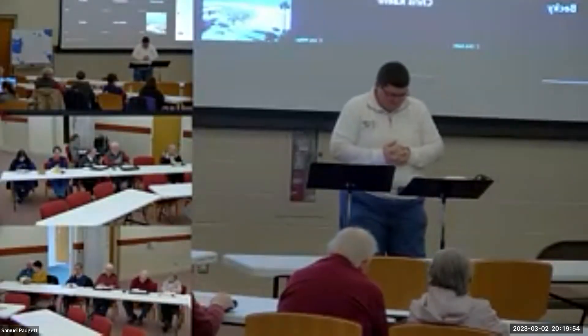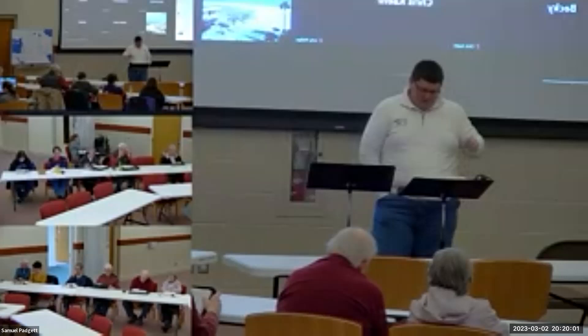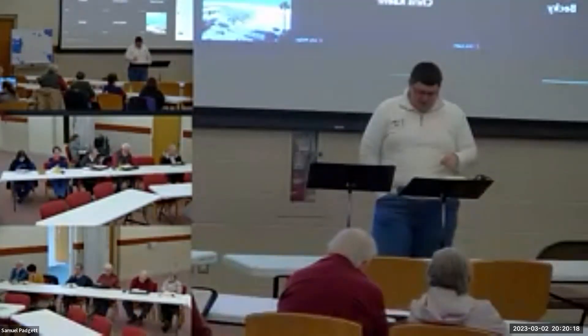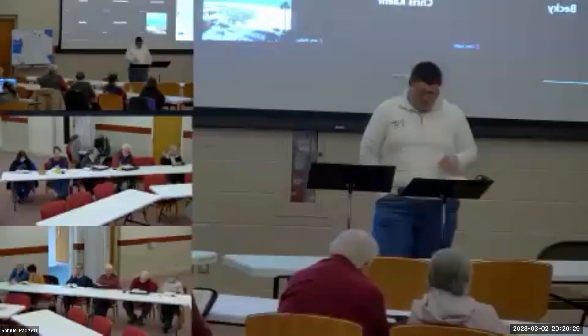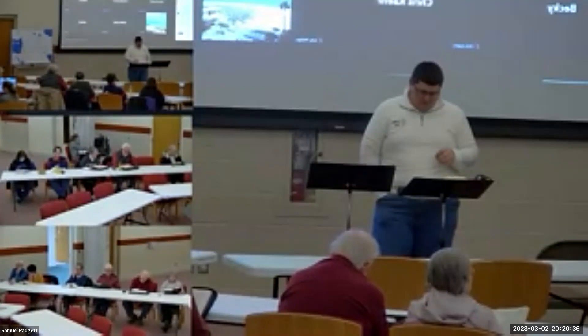Last section, verses 34 through 38: Then the cloud covered the tent of meeting and the glory of the Lord filled the tabernacle. Moses was not able to enter the tent of meeting because the cloud settled on it and the glory of the Lord filled the tabernacle. Throughout all their journeys, wherever the cloud was taken up from over the tabernacle the people of Israel would set out, but if the cloud was not taken up they did not set out until the day it was taken up. For the cloud of the Lord was on the tabernacle by day and fire was in it by night in the sight of all the house of Israel.